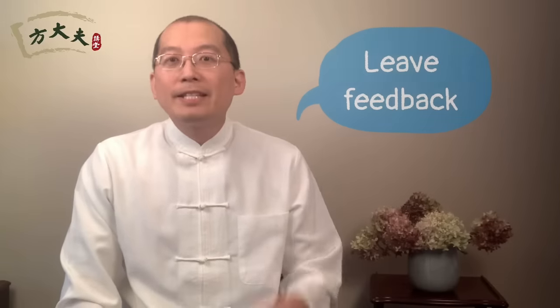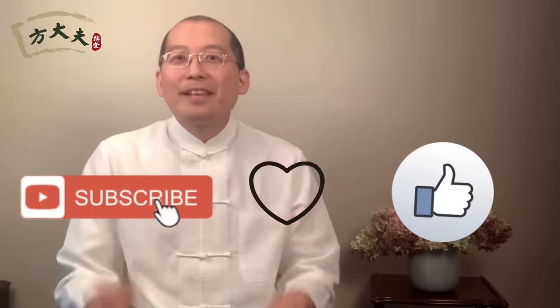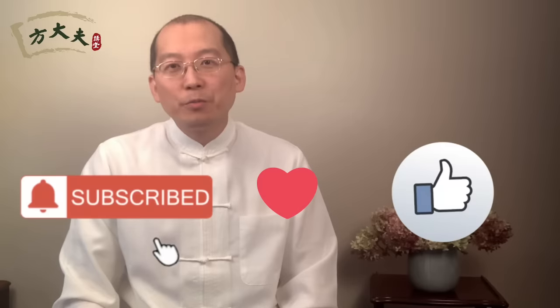Hope you are getting healthier. If you find my video helpful, please leave feedback in the comment area, like, share, and subscribe. Thank you so much. I will share more with you in the future. Goodbye.